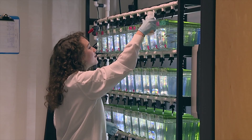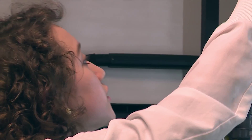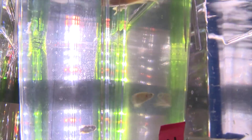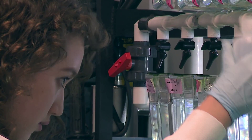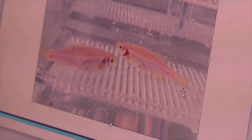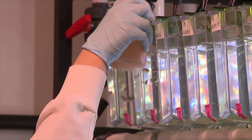With this transgenic zebrafish, they're kind of mutated so they don't have any of these stripes. This is the mutated zebrafish — as you can see it doesn't have any of the stripes that a typical zebrafish would have.